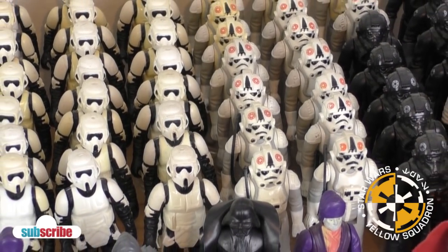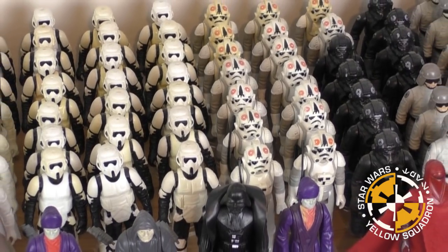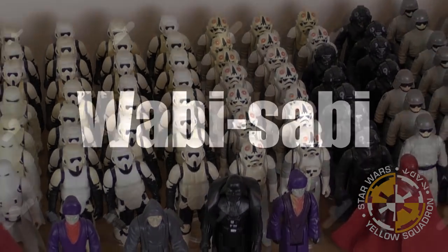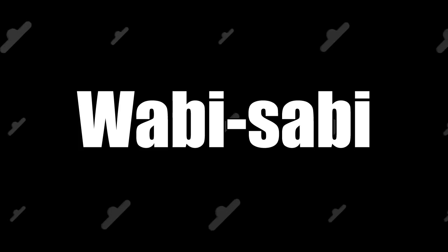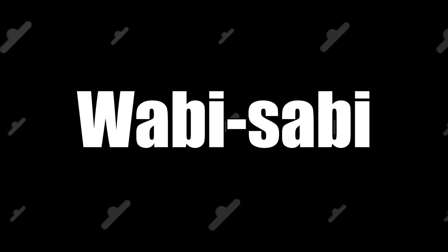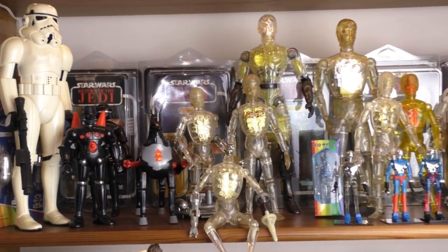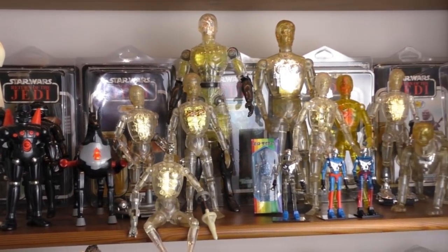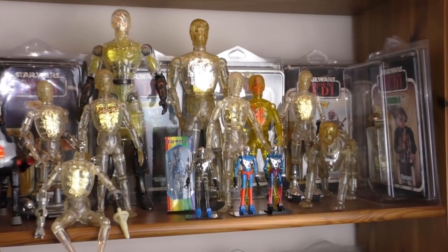For me, a played-with, well-loved toy has a charm of its own. If the paint is worn, if the hands have been chewed, or if bits are missing, it's still a toy that I would have in my collection. Which is why I describe myself as a wabi-sabi toy collector. Wabi-sabi is a Japanese term and worldview centered on the acceptance of imperfection — there's no direct western translation, but essentially it is the art of finding beauty in the imperfect and incomplete.